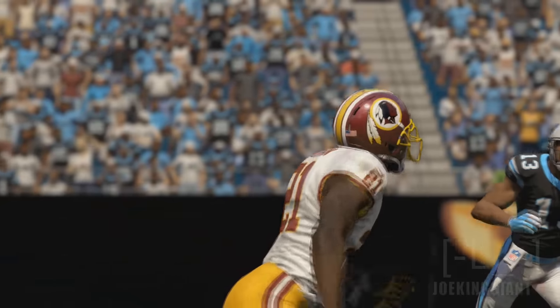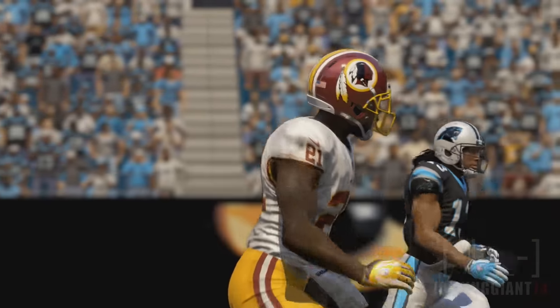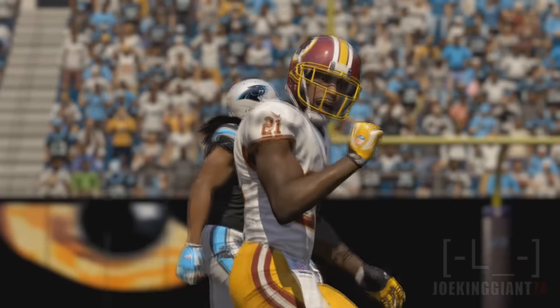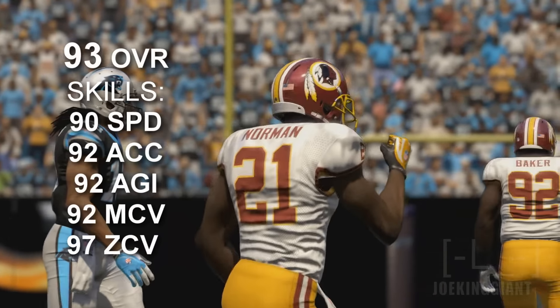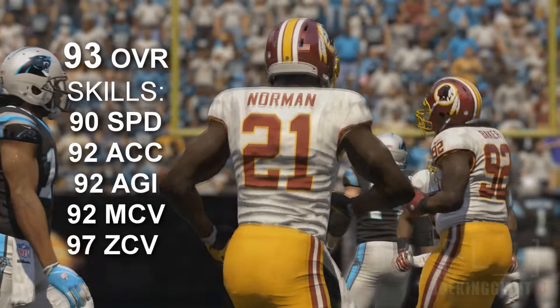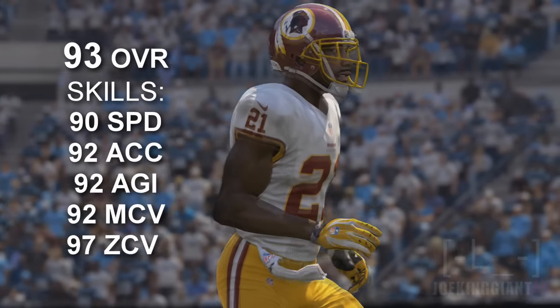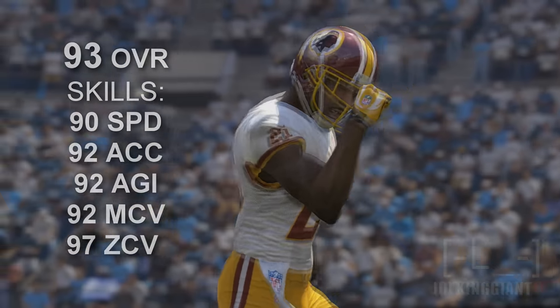At the number one spot, the greatest impact in the cornerback position last year — Josh Norman, who's currently now with the Washington Redskins. Can this guy keep up his hype? He does have 90 speed, 92 acceleration, 92 agility, 92 man coverage, and 97 zone coverage.